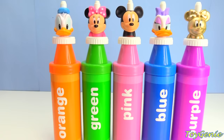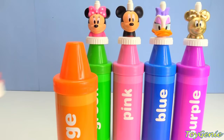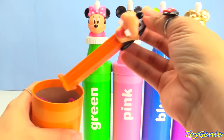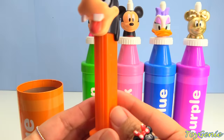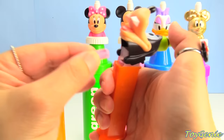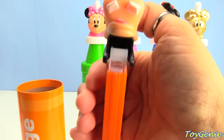Now, let's see what's inside Donald. Donald Duck is sitting on top of an orange crayon. What's inside our orange crayon? We have a Goofy Pez candy dispenser, and his dispenser is orange. Let's count how many Pez candies are inside of Goofy: one, two, three, four. There were only four Pez candies inside of Goofy.